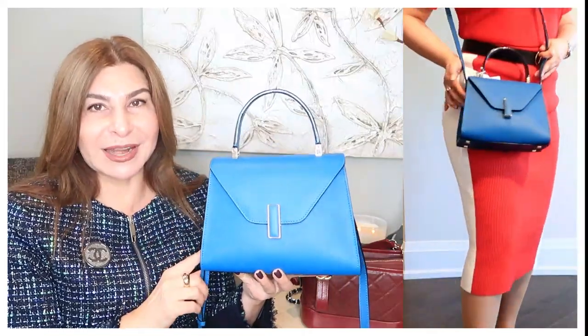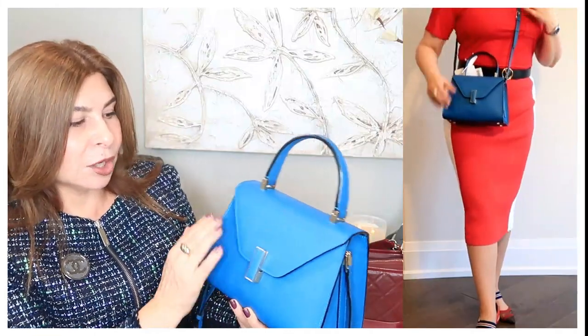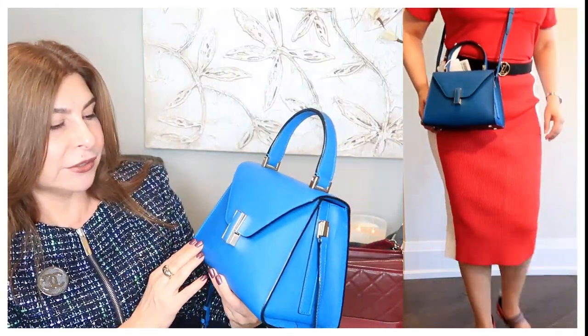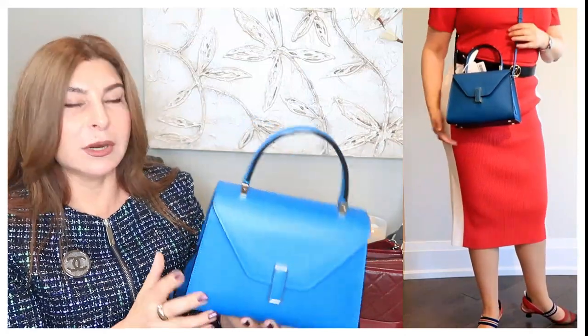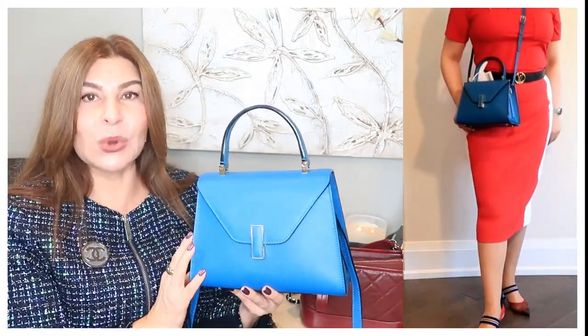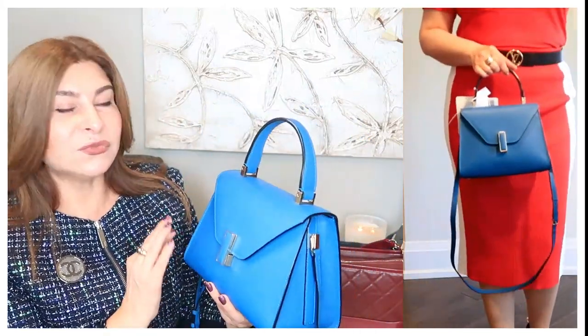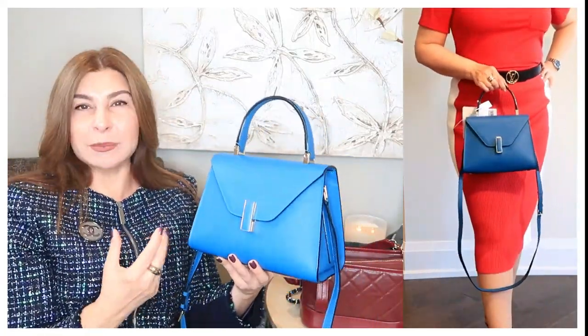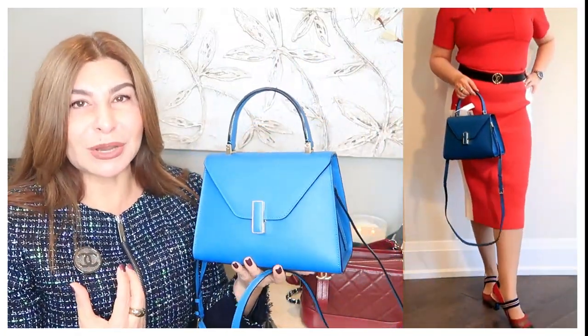My next mini handbag is technically mini but actually quite roomy inside — it's my Valextra Mini Iside. I have it in pebbled leather that looks almost like Chanel caviar, in a very bright blue color with palladium-plated hardware. This handbag has no logo, so when I go to certain meetings I love using it because very few people in North America recognize the Valextra brand — it's not very flashy.